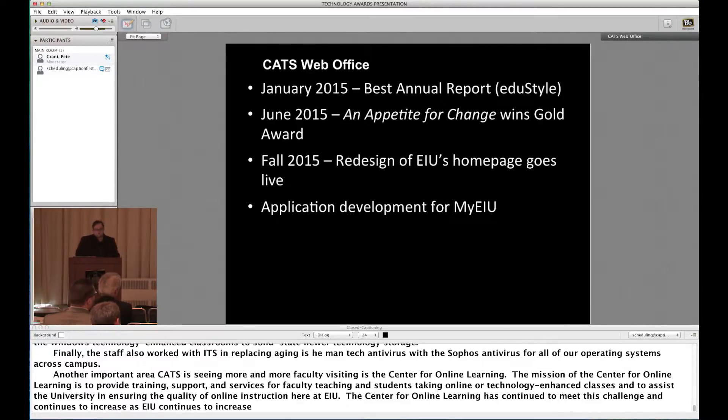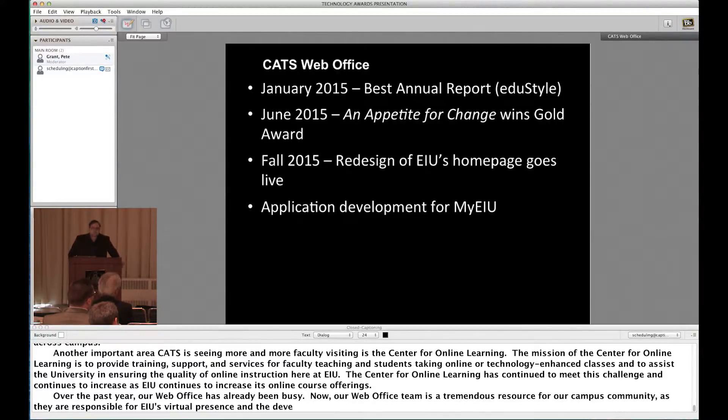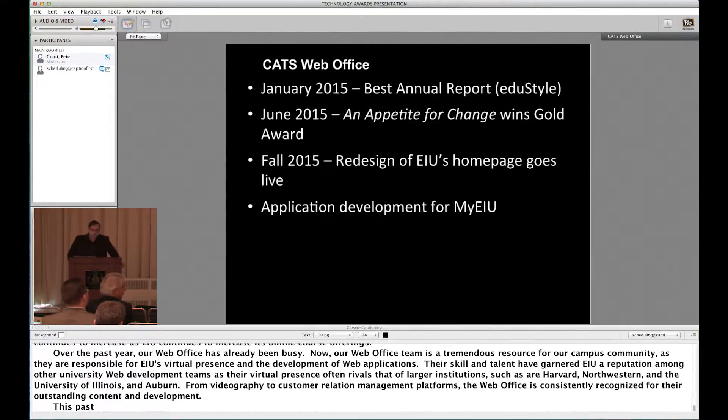Over the past year, our web office has also been busy. Our web office team is a tremendous resource for our campus community, responsible for EIU's virtual presence and the development of web applications. Their skill and talent have garnered EIU a reputation among other university web development teams, as their virtual presence often rivals that of larger institutions such as Harvard, Northwestern, the University of Illinois, and Auburn. In January of 2015, we won the best annual report category in both Judge and People's Choice from Edgestyle for our annual report.